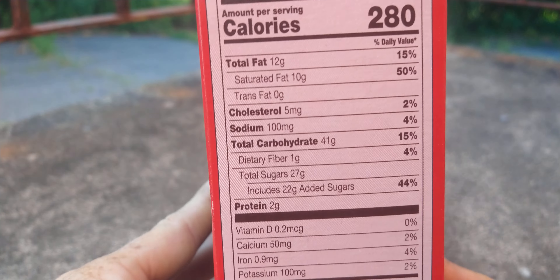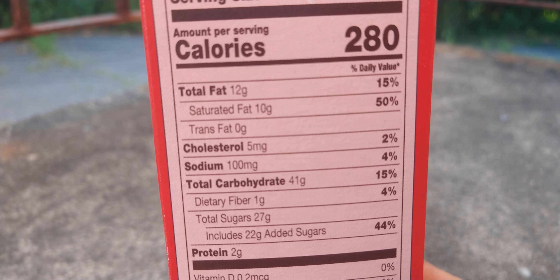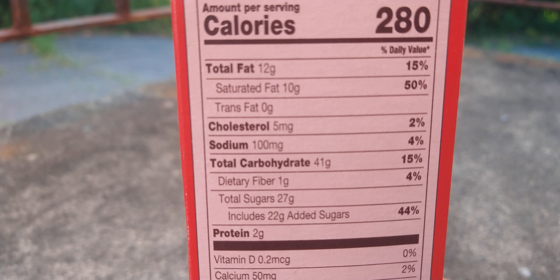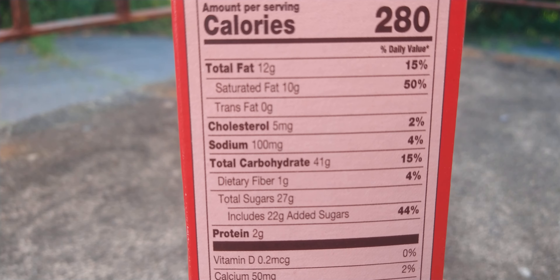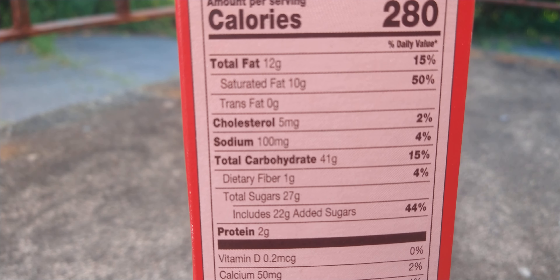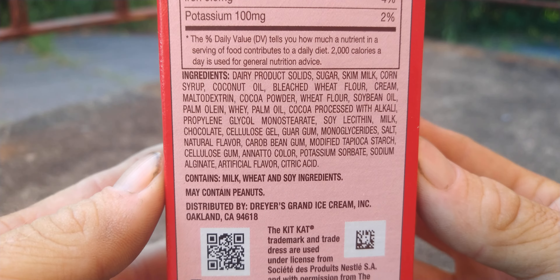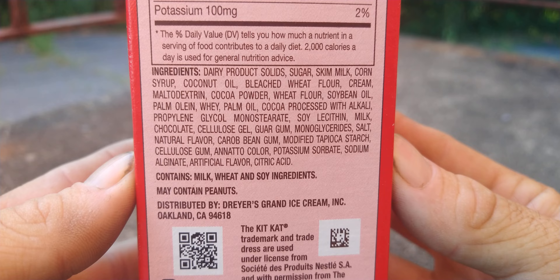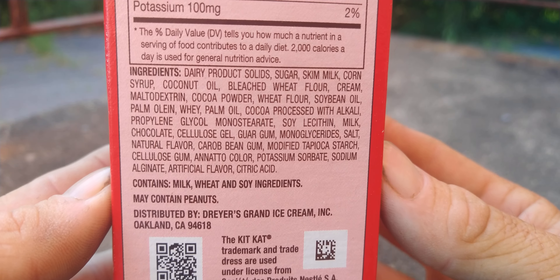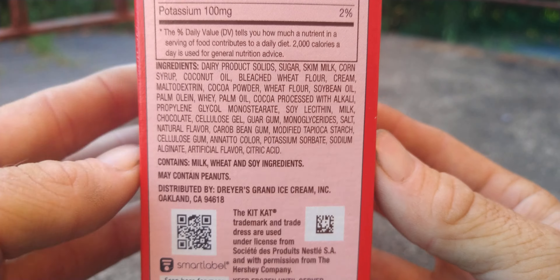Here are the calories and nutrition info. Total fat 12g, saturated fat 10g, trans fat 0, cholesterol 5mg, sodium 100mg, total carbohydrates 41g, dietary fiber 1g, total sugars 27g — includes 22 grams added sugar — and protein 2g. Ingredients include skim milk, corn syrup, coconut oil, bleached wheat flour, cream... I'm not reading all that. They're $2.99 at Target.